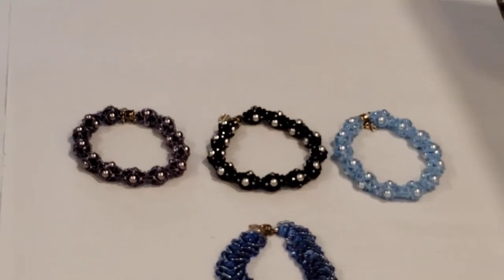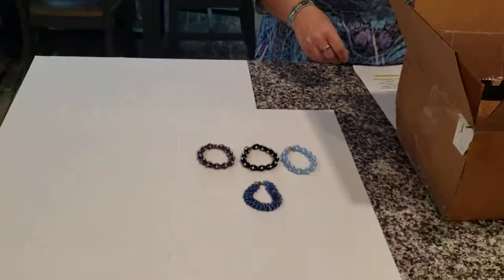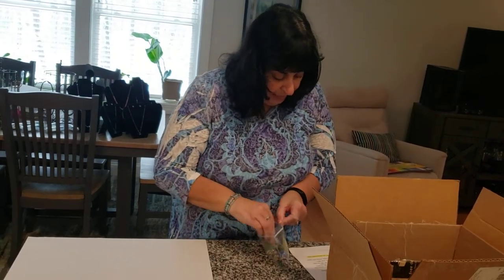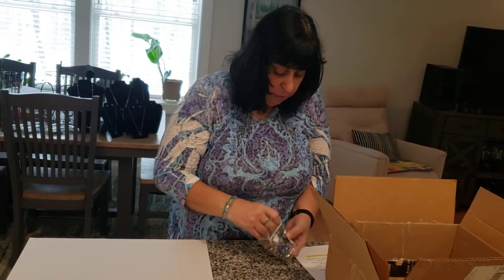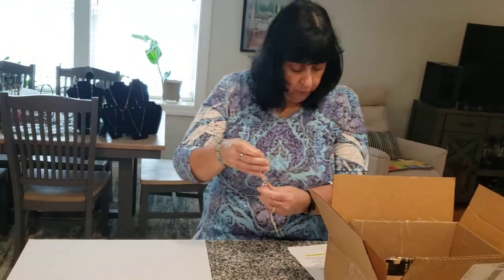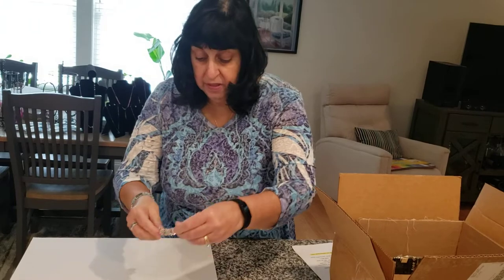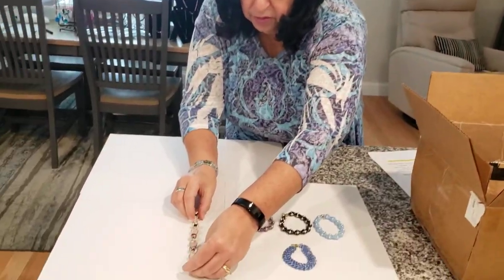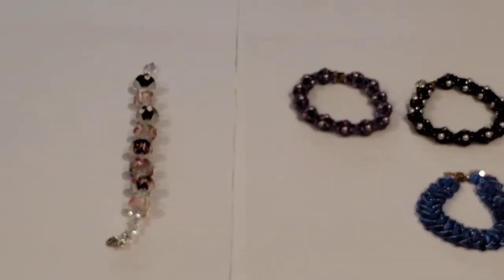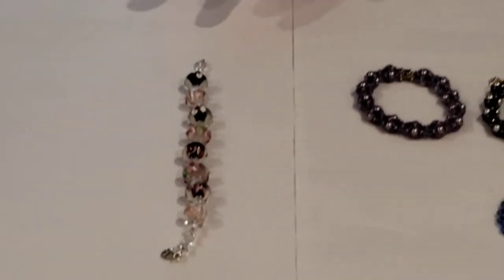These are pieces that Catherine designs and makes. As you can see, it's time consuming — we're not just putting beads on string here. This next one I want to show you is Lampwork Beads. I'm only showing you a small sampling; we have so many more pieces. These are pink and white with crystals, pearls, and sterling lobster clasp.